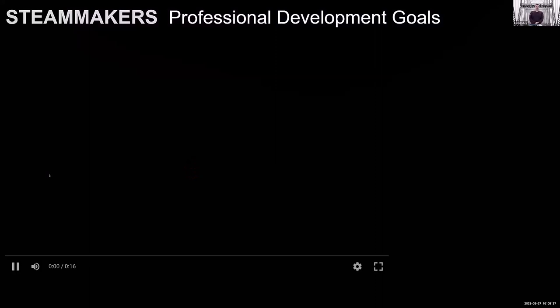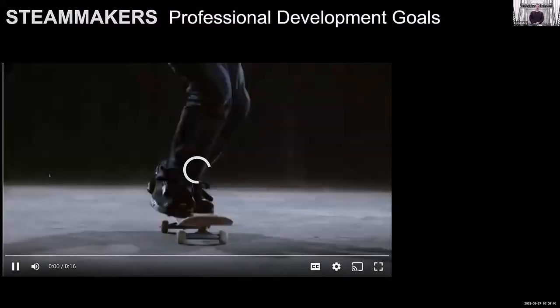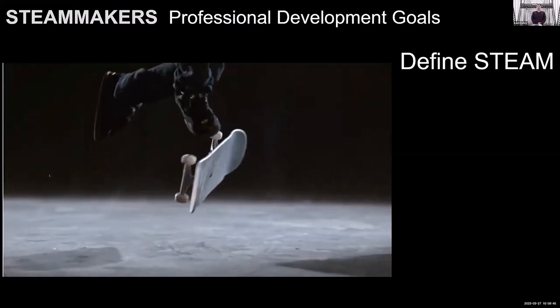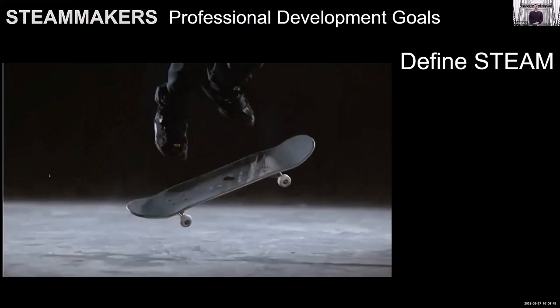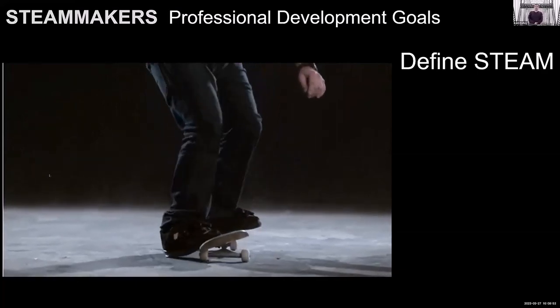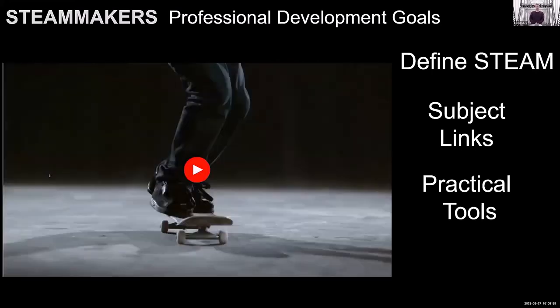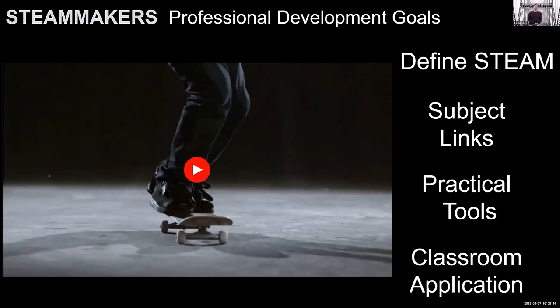I'm going to define STEAM as we go — science, technology, engineering, art, and math — and show how it matches different areas. I'll show how this links to certain subjects, so it's not just happening in my room. I'm going to teach you practical tools that will help in your classroom whether you use my Build a Skateboard program or not — how to implement something like this asynchronously in a limited amount of time, and where to find resources.